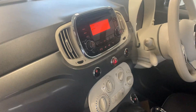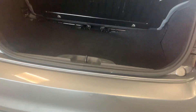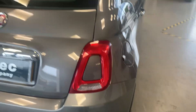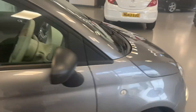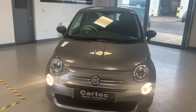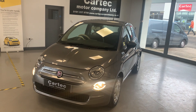And the distinctive Fiat 500 interior as well. 25,000 miles — one nice car. The seats go forward too if you want to create a bit more boot space. A good-looking little car. Here we go.